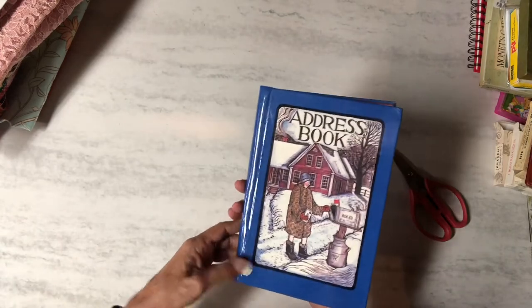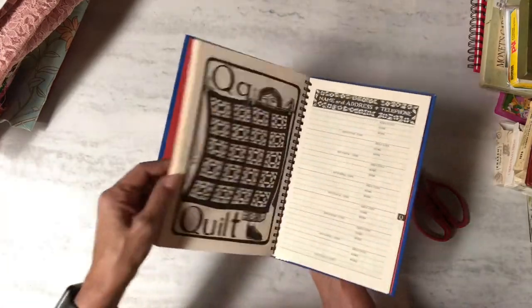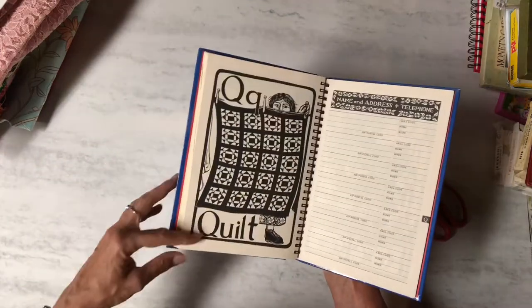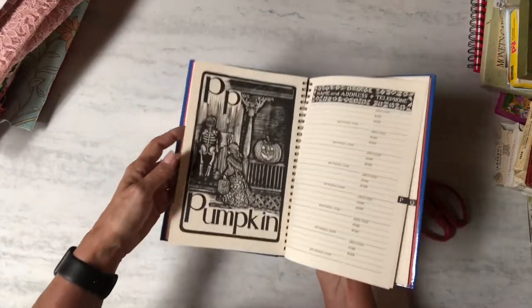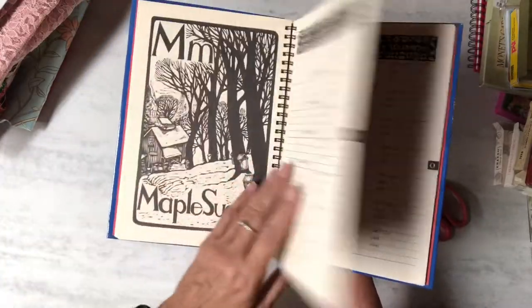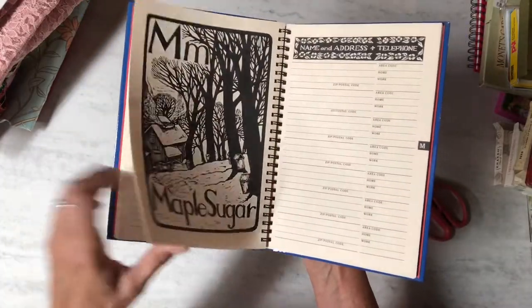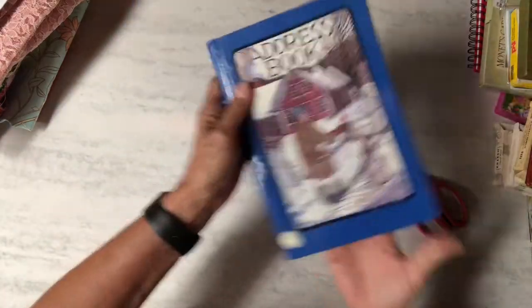Then I got this address book — that's what was stuck on the smash book. It's never been used but I thought it was cute that it has 'Q for quilt,' 'P for pumpkin,' 'M for maple sugar' — it's got really cute illustrated pages throughout.